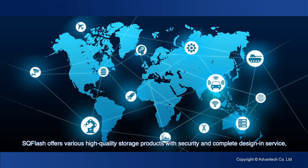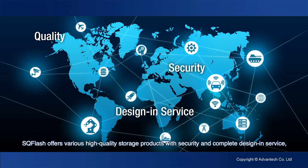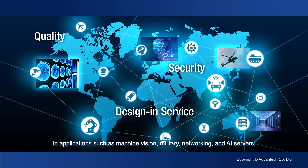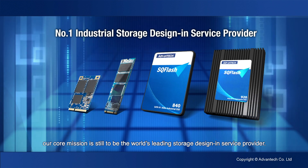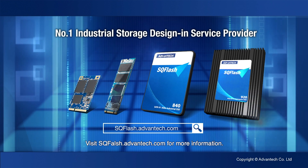SQ Flash offers various high-quality storage products with security and complete design and service, and has created numerous successful testimonials from our customers in applications such as machine vision, military, networking, and AI servers. Our core mission is still to be the world's leading storage design and service provider. Visit sqflash.advantech.com for more information.